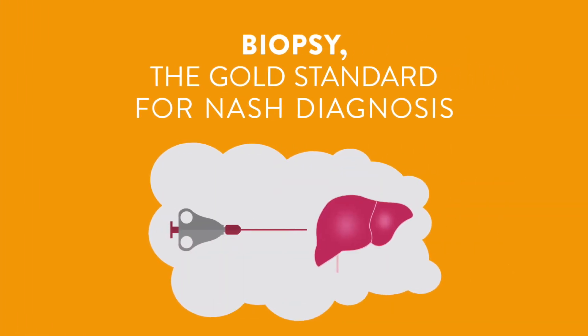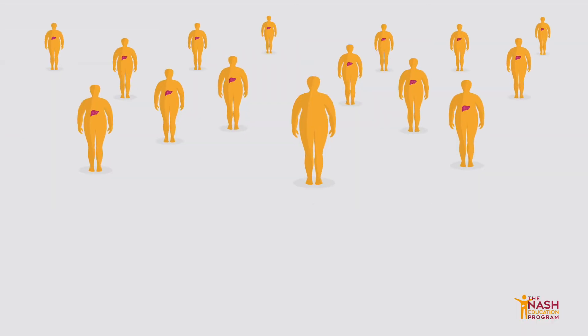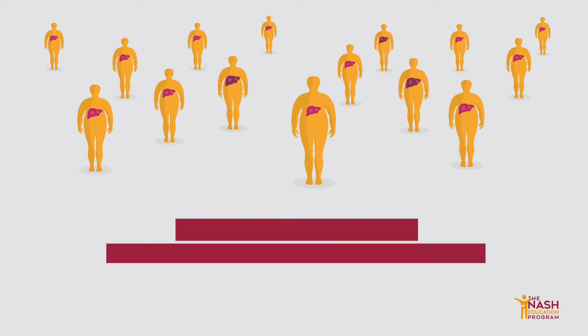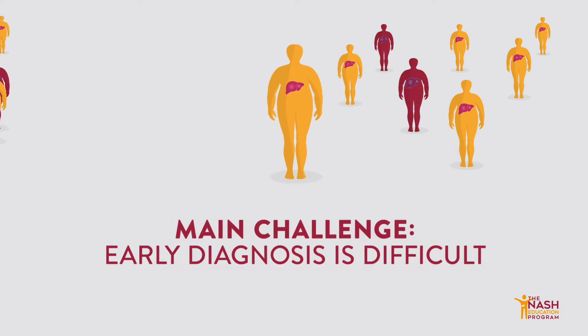Biopsy, the gold standard for NASH diagnosis. NASH progresses slowly and silently. Unfortunately, an early diagnosis is still difficult to achieve today for multiple reasons.